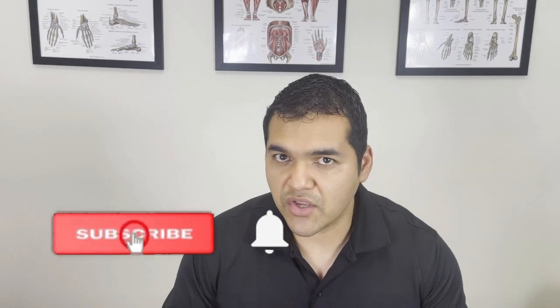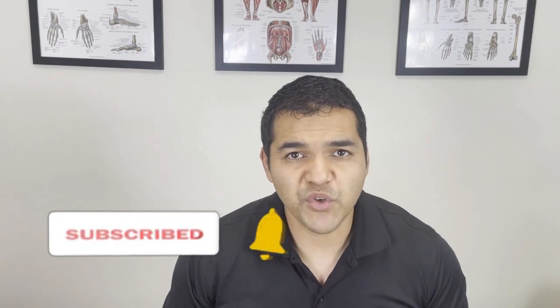I'm Dr. David, a specialist physical therapist with El Paso Manual Physical Therapy. This channel is focused on helping people stay active, healthy, and mobile while avoiding unnecessary surgery, injections, and pain medications. Be sure to subscribe and hit the notification bell so you can know whenever we release helpful new videos to keep you healthy, active, and mobile.